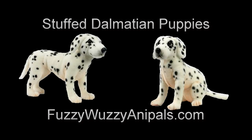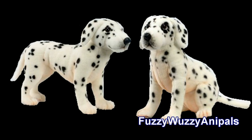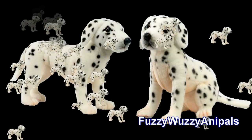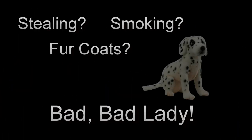These stuffed Dalmatian puppies are available at FuzzyWuzzyAnnaPals.com. Do you remember that one book from 1951? It was about a London bachelor and his dog, hooking up with a lady and her dog, and how the dogs had a huge litter of puppies. Later, the puppies were stolen by a creepy teen-smoking family friend who wanted to make a fur coat out of them.